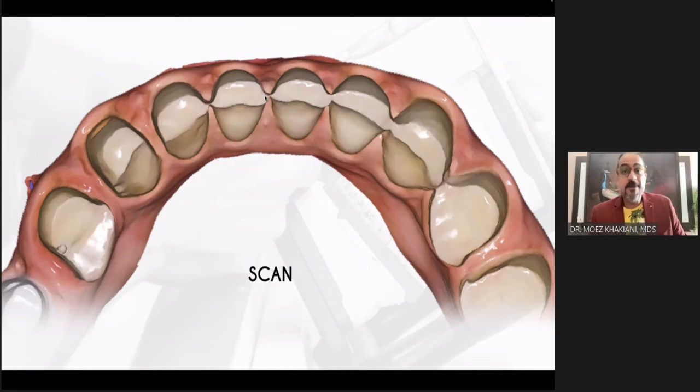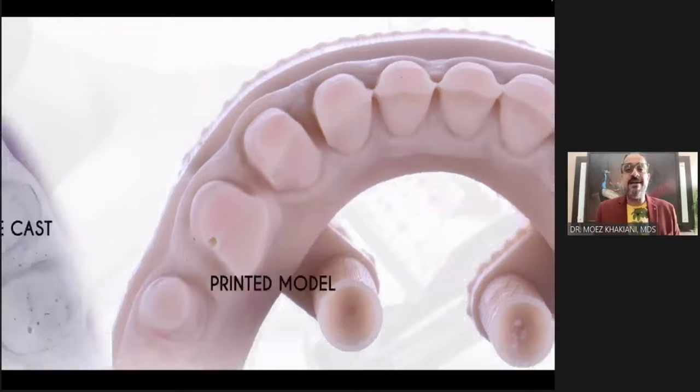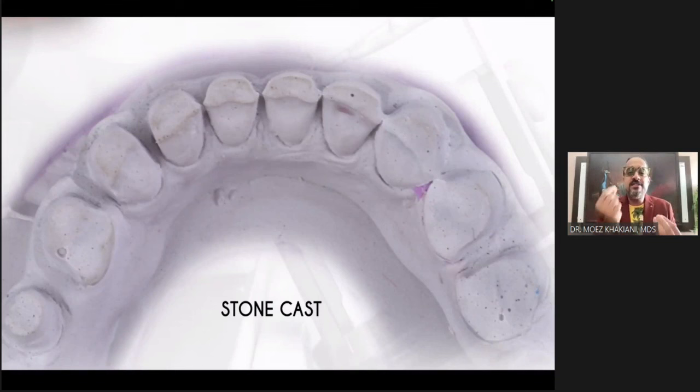Is it closed in my patient's mouth? It's not. But on the scan here it looks like it's closed, and if it's closed on the scan, of course it will be closed on the 3D printed model. This is where I go back to my impression, because my impression can pour a cast which is so accurate that the smallest gap can be recreated.